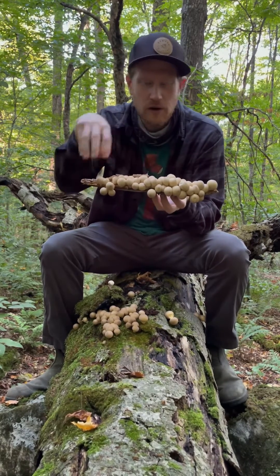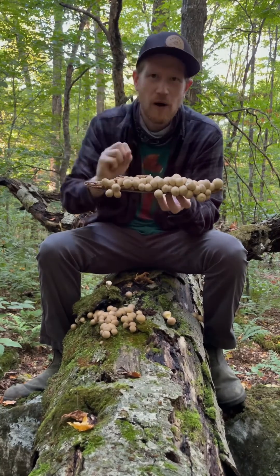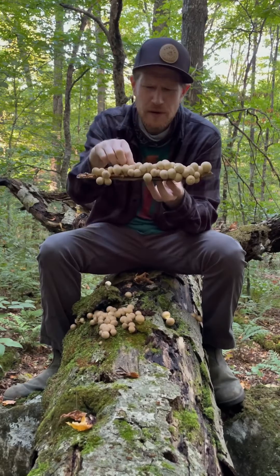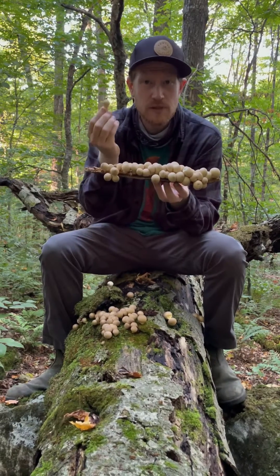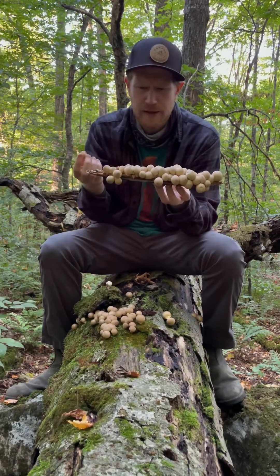The way that these spores are dispersed is by raindrops hitting them and kind of poofing each puffball — you can see these beautiful little puffs coming out of these balls. These are what are known as gastroid mushrooms, so the spores develop on the inside rather than being dispersed through gills, pores, or some other mechanism.